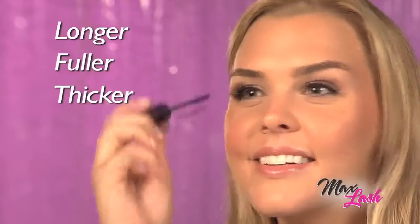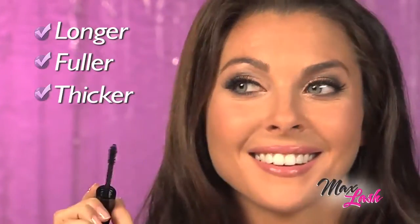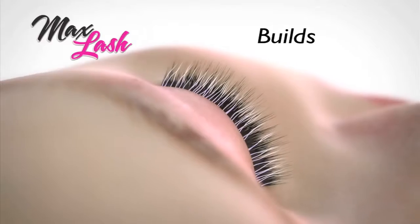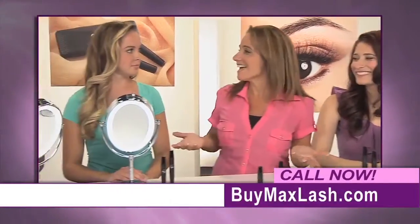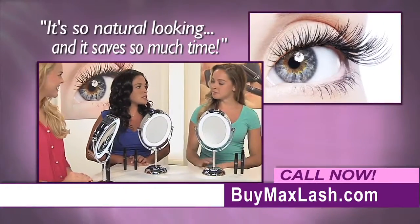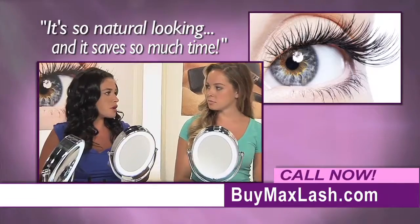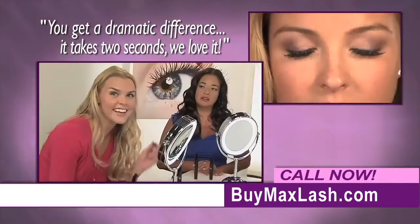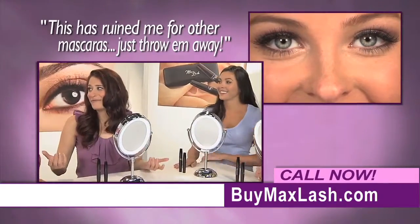With Max Lash, you decide just how long, full, and thick you want your lashes. Unlike ordinary mascaras that just coat your lashes, Max Lash builds and enhances to take your lashes to the max. It's so natural looking and it saves so much time — one coat of the fibers and you're out the door. I just love how you get a dramatic difference in two seconds. This has ruined me for other mascaras.